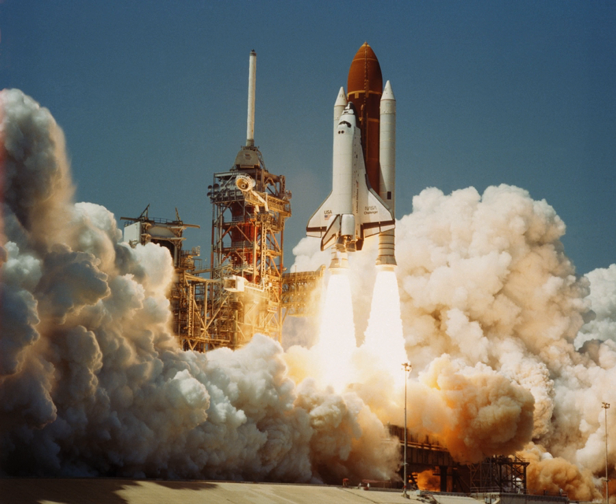Space Shuttle Challenger was the second orbiter of NASA's Space Shuttle program to be put into service, after Columbia. Challenger was built by Rockwell International's Space Transportation Systems Division in Downey, California. Its maiden flight, STS-6, began on April 4, 1983.